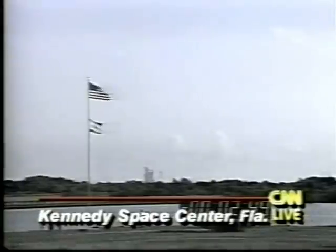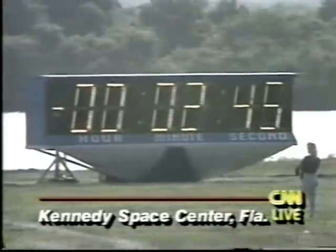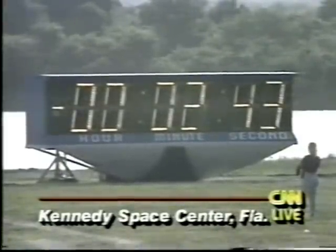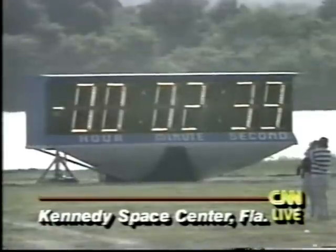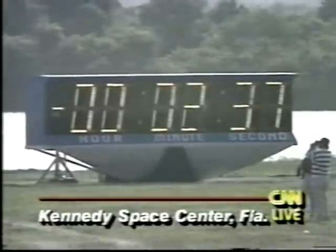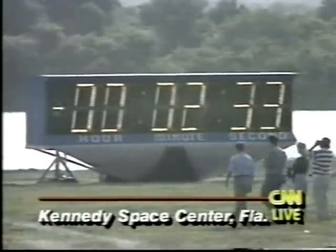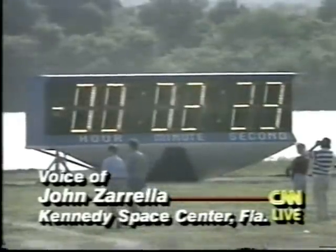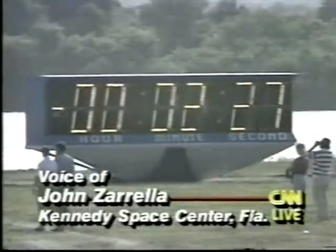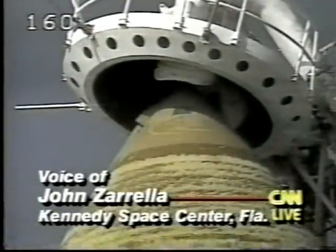Now everything looks good. CNN's John Zarella is at the Kennedy Space Center. The forecasters say weather is perfect there. The weather here is absolutely perfect for a morning launch, in about two minutes and 35 seconds. The meteor shower last night — we saw about a dozen meteors out here between 8:30 p.m. and about midnight. Nowhere near the meteor storm that everyone predicted.